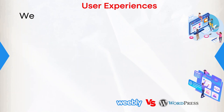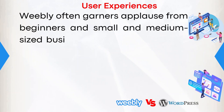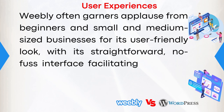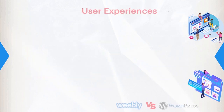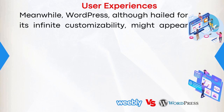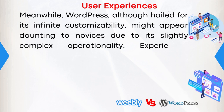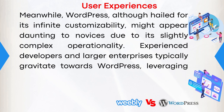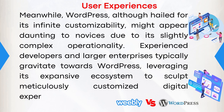Weebly often garners applause from beginners and small and medium-sized businesses for its user-friendly look, with its straightforward, no-fuss interface facilitating a smooth website creation journey, even for the non-tech savvy. Meanwhile, WordPress, although hailed for its infinite customizations, might appear daunting to novices due to its slightly complex operations. Experienced developers and larger enterprises typically gravitate towards WordPress, leveraging its expansive ecosystem to sculpt meticulously customized digital experiences.